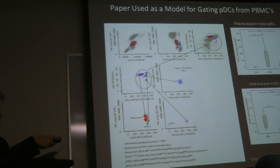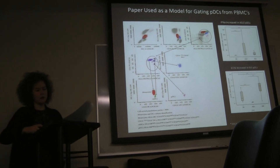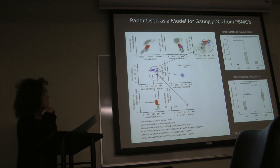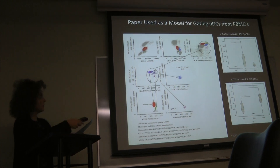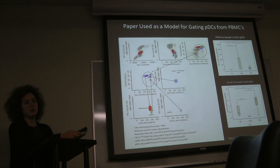There was a question about the gating strategy — whether it came from human patients or healthy donors. The answer is it involves active and inactive patients, human samples, but the exact detail couldn't be recalled off the top of head — the paper is available to look at.